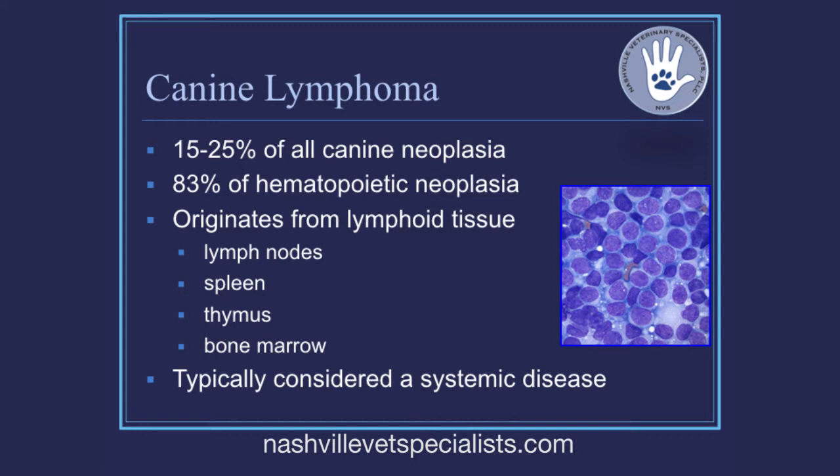Lymphoma is the most common hematopoietic disease at over 80 percent. It obviously originates from lymphocytes, found in any lymphoid tissue — lymph nodes, spleen, thymus, bone marrow. These are all locations where lymphoma can generate from, though the most common is in the lymph nodes.